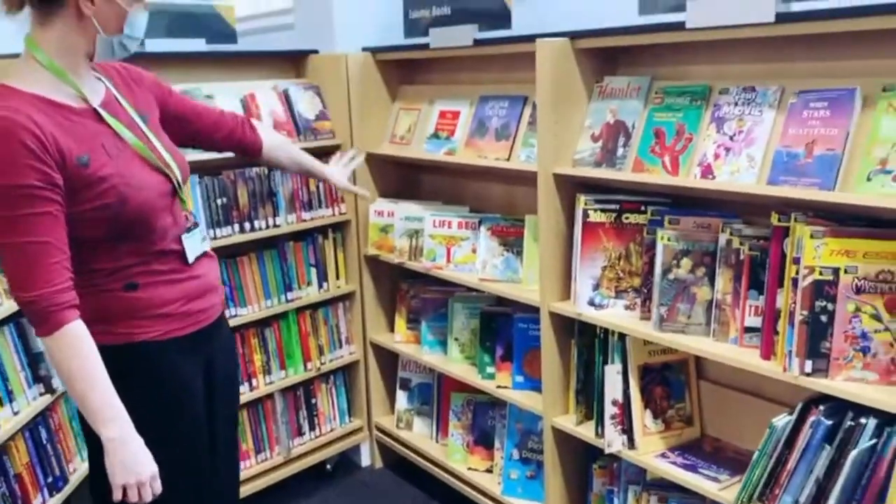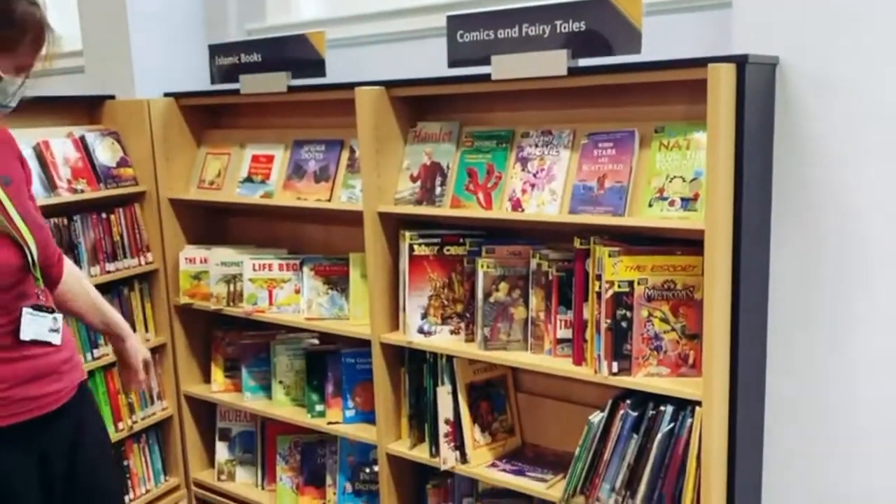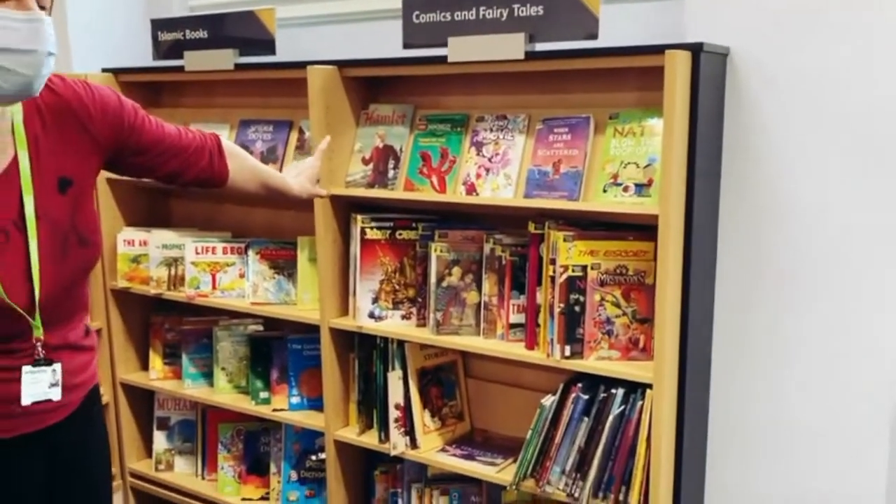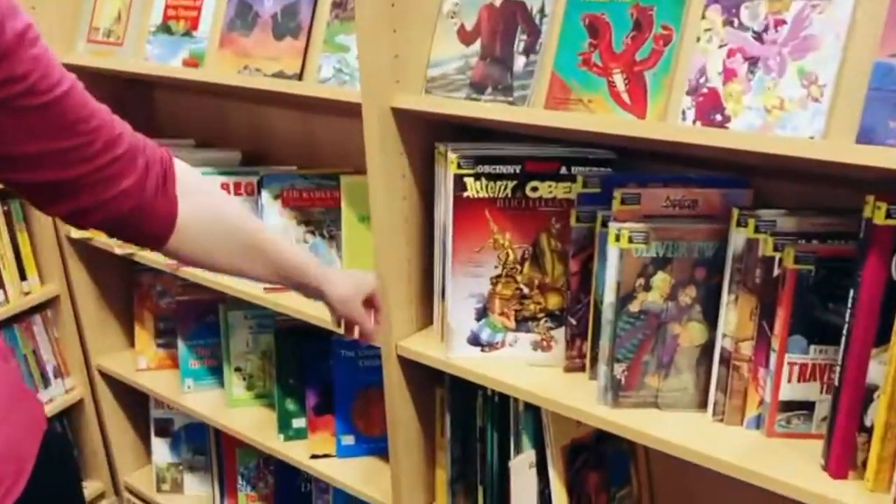Here are Islamic books and Qur'an stories. This little section is for all of you who love comic books — Asterix, Tintin.